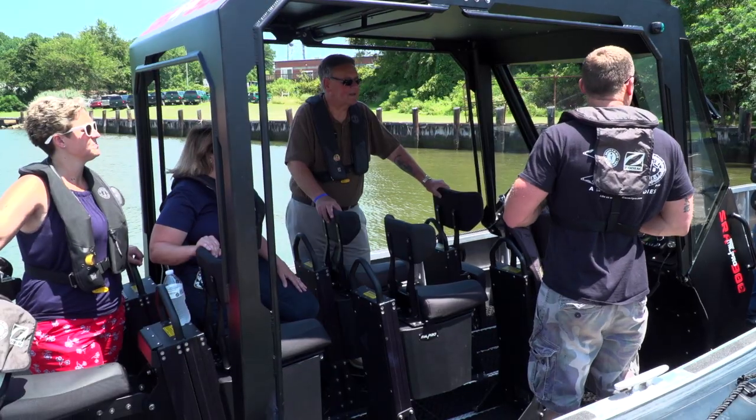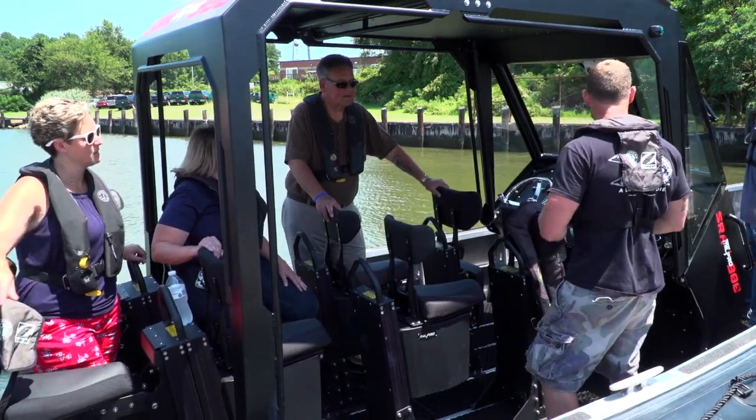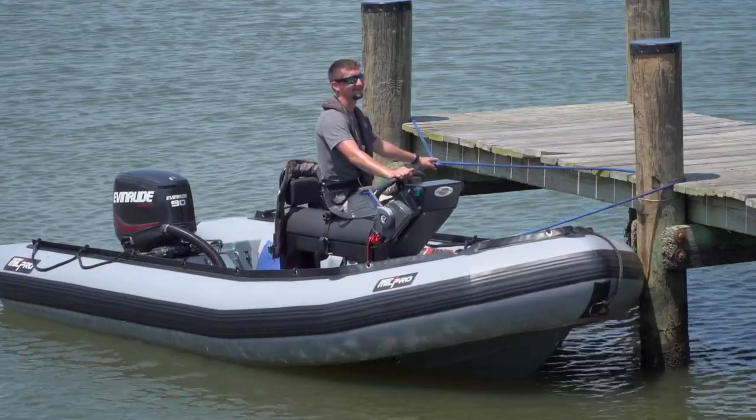Then we have our 580, which is an all-inflatable boat. And then we have a SRMN 500.